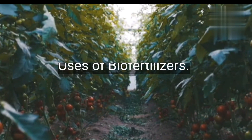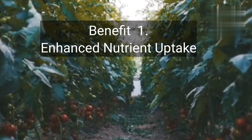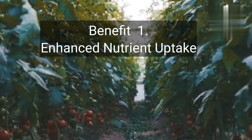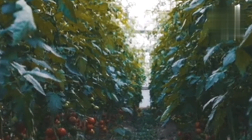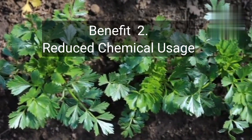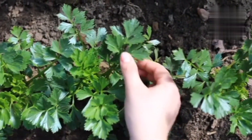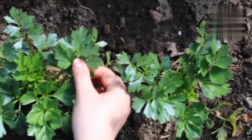Moving on to the uses of biofertilizers. Benefit 1: Enhanced nutrient uptake — biofertilizers improve nutrient availability, leading to healthier plants with increased growth and yield. Benefit 2: Reduced chemical usage — using biofertilizers can reduce the need for synthetic fertilizers, minimizing environmental impact.